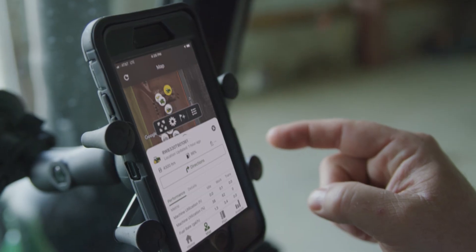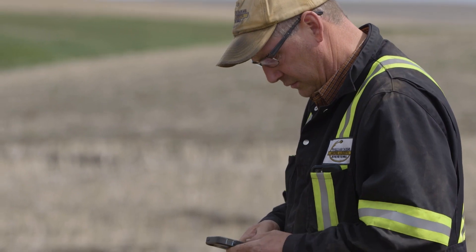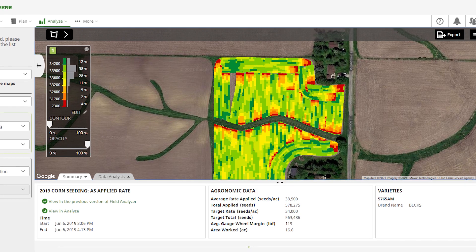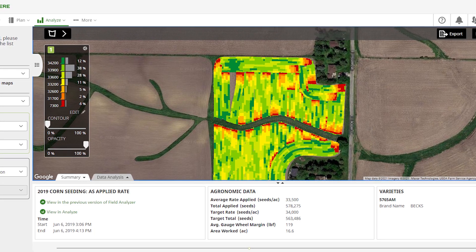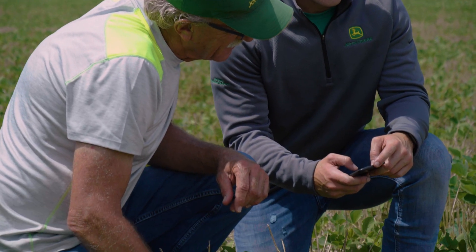While planting, you can view seed and fertilizer placement data on the Operations Center from your office desk or on the go. All that data is going to be exported into the Operations Center, enabling growers to look at what they did in the field. After the season, they'll be able to look at that data and make better decisions for how to improve the next year and years after that.